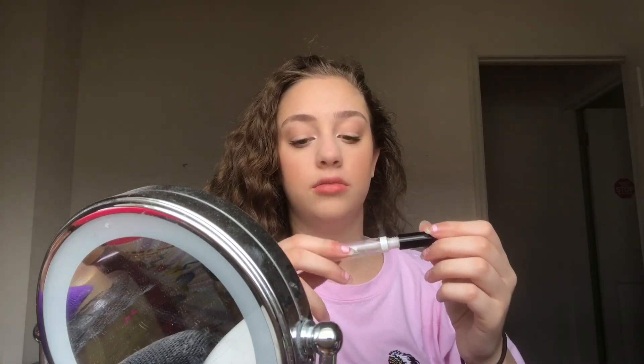The Wet n Wild clear gloss — this is so glossy. At first it's not, but when you put it on it's like whoa. My lips look so red — I promise they're my natural lips. I look so bad on camera, so thanks for watching, like and subscribe!